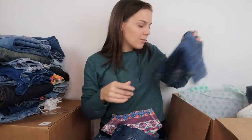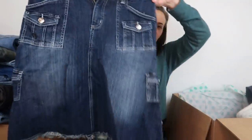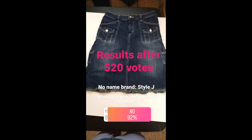Let me know below if you've had any luck with jean skirts and which brands. Speaking of jean skirts, we have another one — brand Style J, size 30. There is a really gross stain on that pocket. An even higher percentage, 92%, said they would not pick up this brand and style of skirt for $1. Especially given the stains, I chose not to list this skirt either.